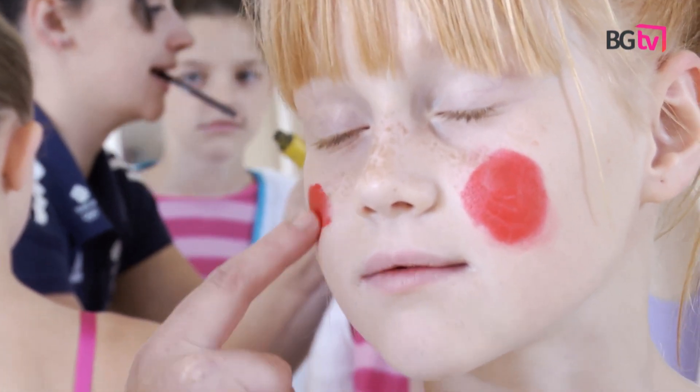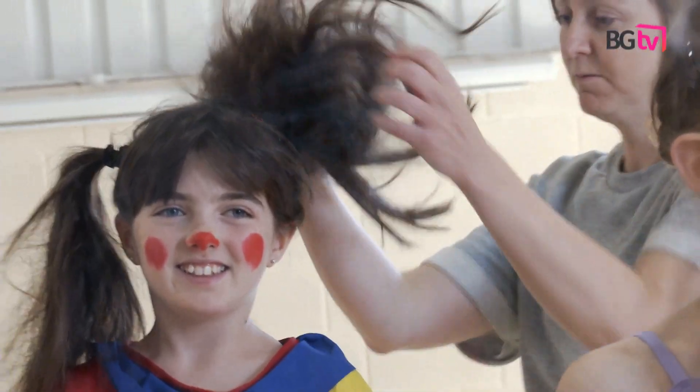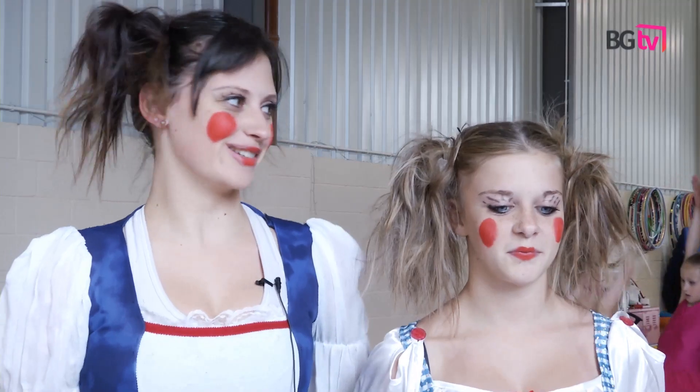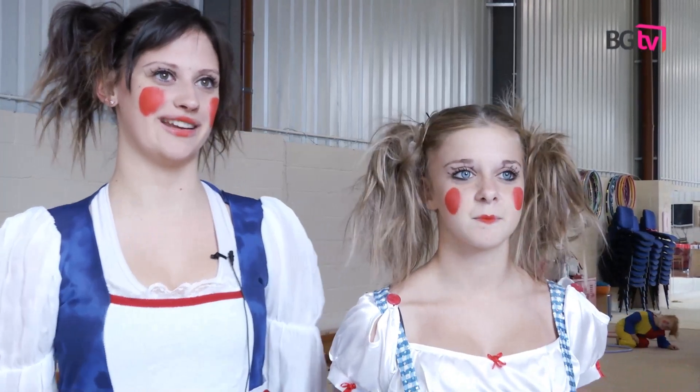The costumes and the makeup are quite an important part of Gym Fusion. The idea is that the gymnasts are having fun while doing gymnastics, and so the costumes and the makeup are all part of that. When we first saw the costumes and makeup, we were really excited — it's different to what we would normally do in a gym.